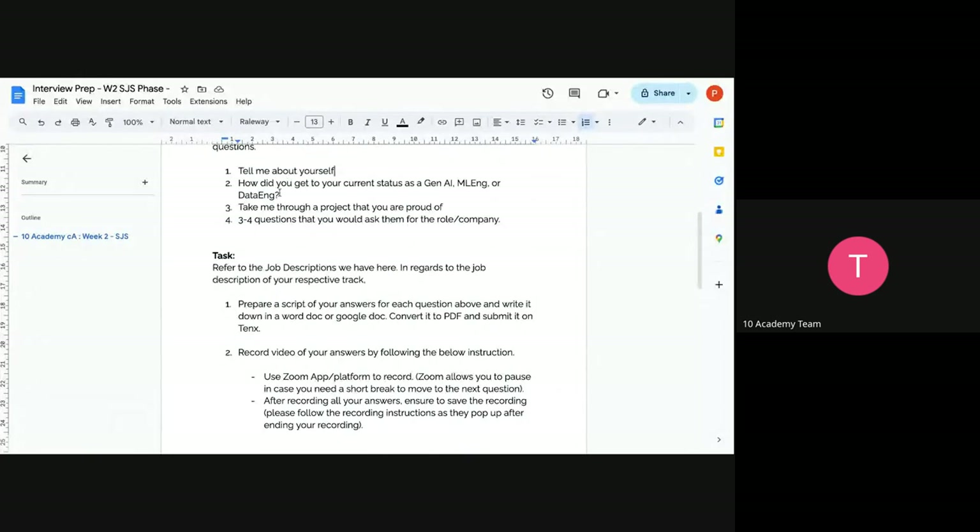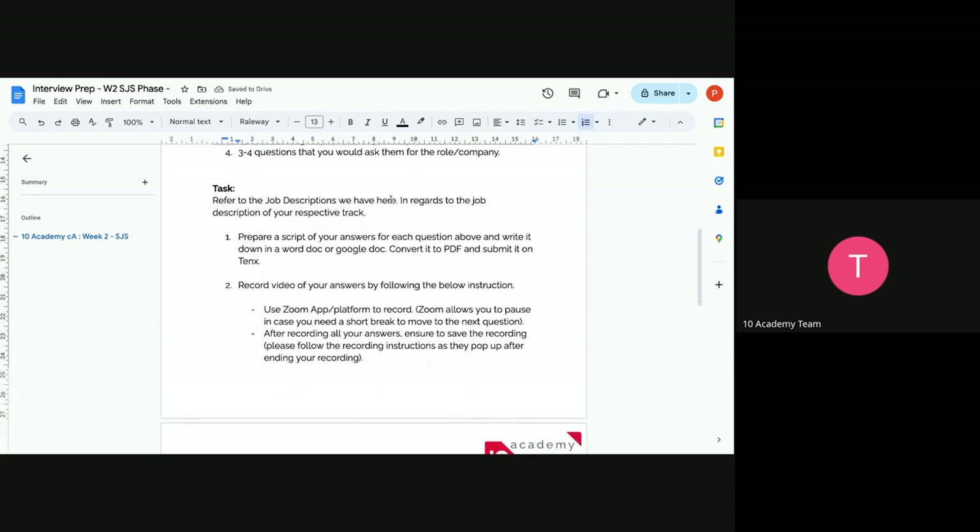The four questions are: number one, tell me about yourself; number two, how did you get to your current role; number three, take me through a project you are proud of; and number four, three to four questions you will ask the company. When answering about yourself, focus on paragraph one only, since paragraph two covers things addressed in question two.